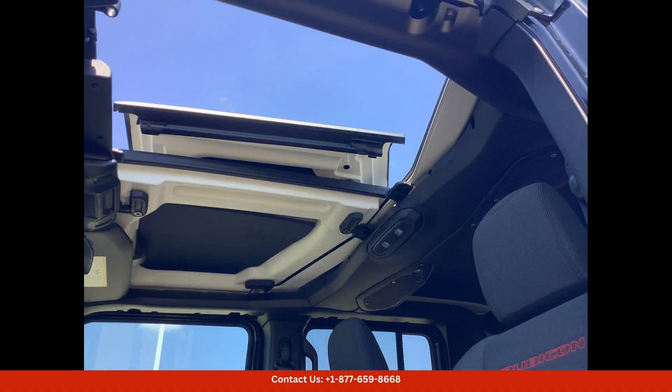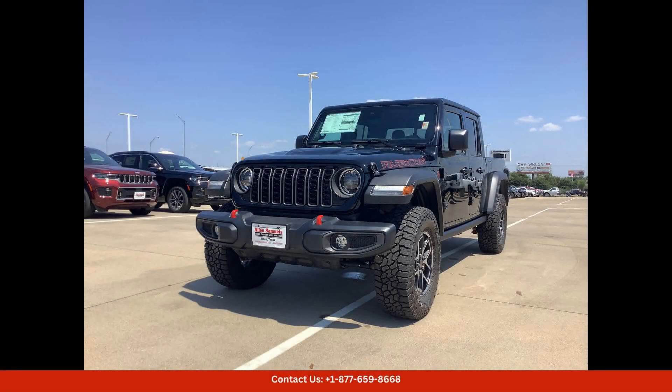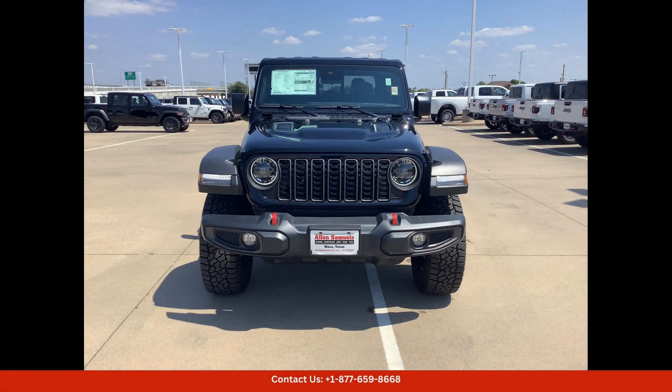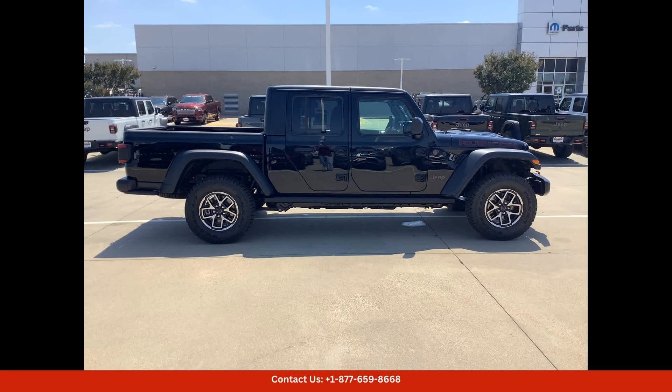Inside, the cabin is spacious and comfortable, with premium materials and modern technology throughout. Features such as a touchscreen infotainment system, leather upholstery, and a premium sound system provide a luxurious driving experience.